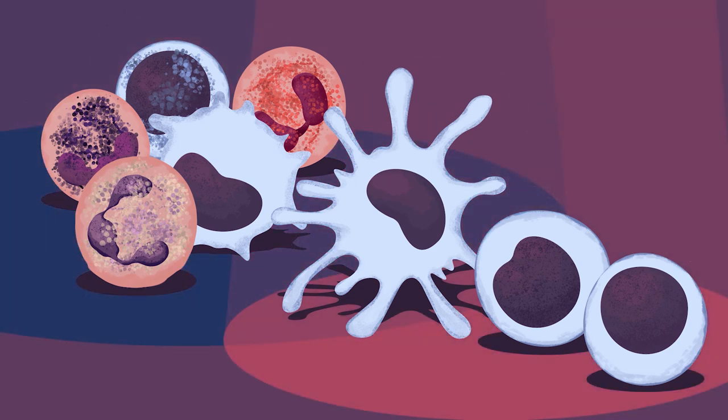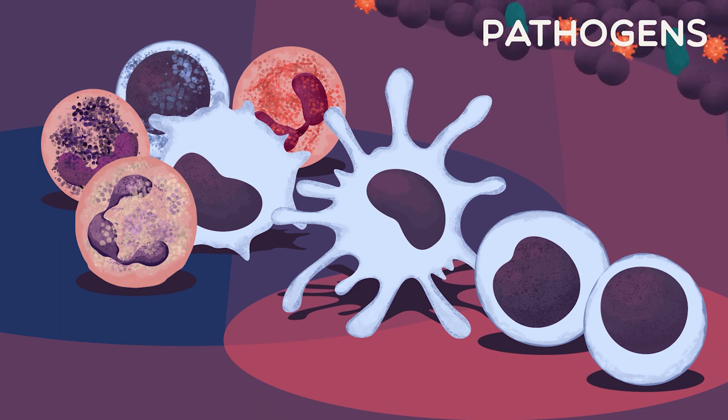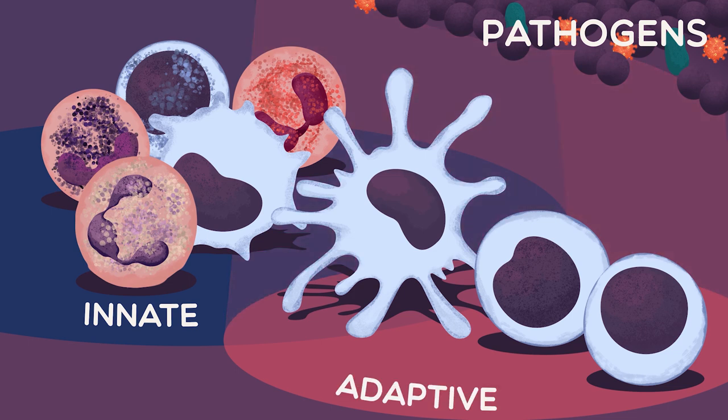Sources of danger include invasion by pathogens, like harmful bacteria, viruses, fungi or parasites. The immune system protects us using two approaches, known as the innate and adaptive immune responses.